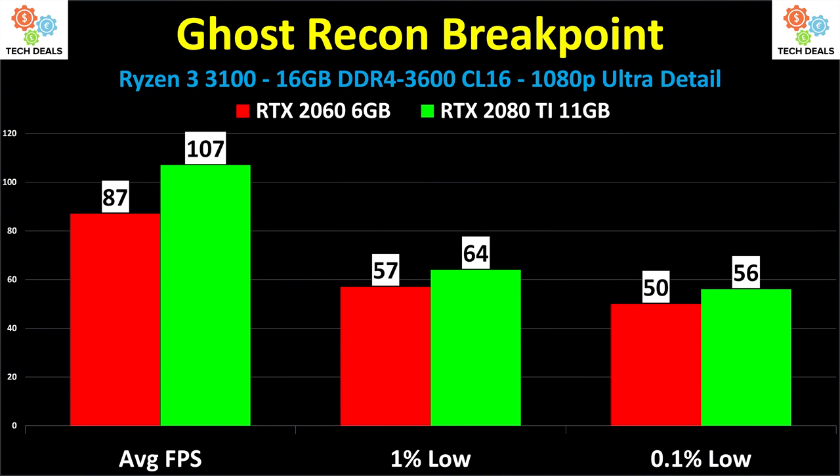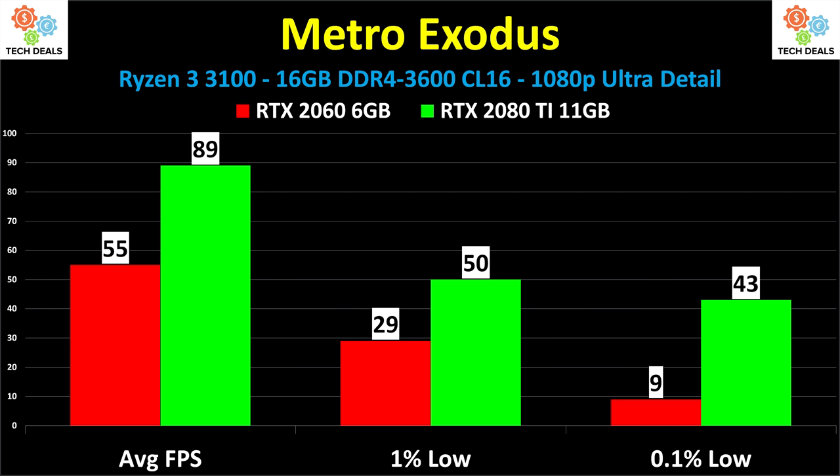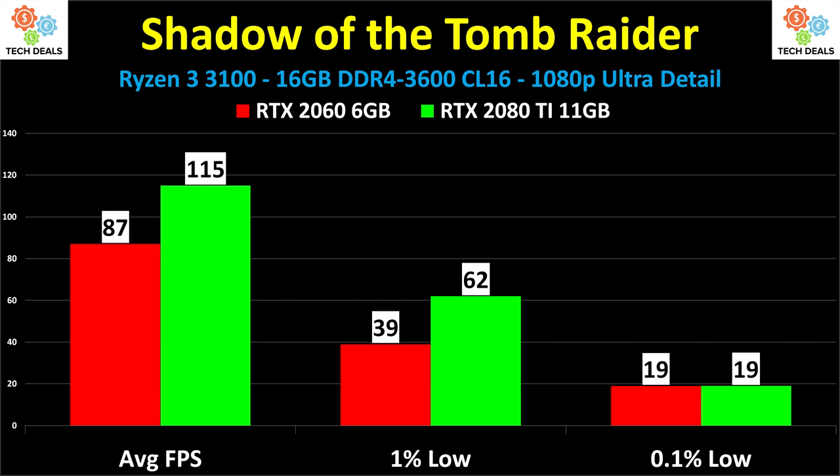Ghost Recon Breakpoint is a middle option — it is faster on the 2080 Ti, but not by much: going from 87 to 107 FPS is kind of sad given the price and performance disparity. You really need more CPU to take advantage of faster graphics cards. Metro Exodus goes the other direction: 55 versus 89 FPS average, with a fairly large 1% low disparity of 29 to 50 — more graphics definitely helps. Shadow of the Tomb Raider shows 87 to 115 FPS — a nice jump, but definitely being held back by the slow CPU.